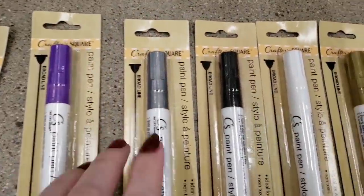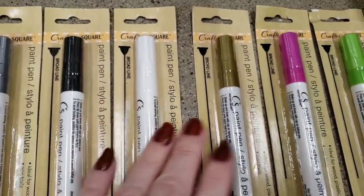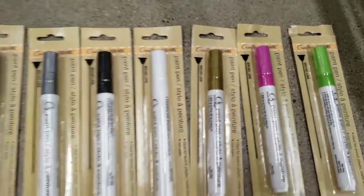So we have blue, purple, gray slash silver, black, white, gold, pink, and green.